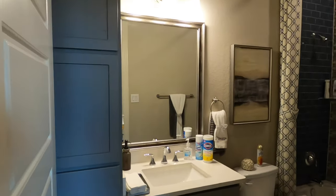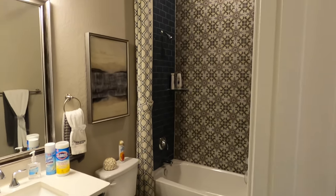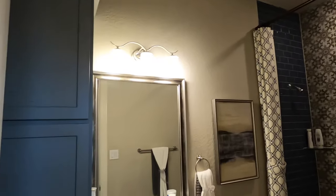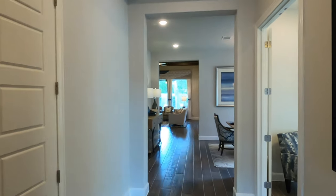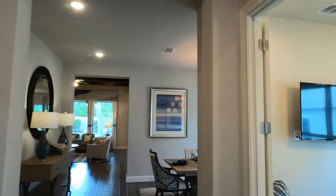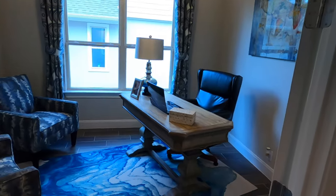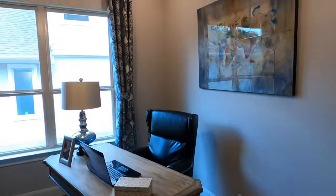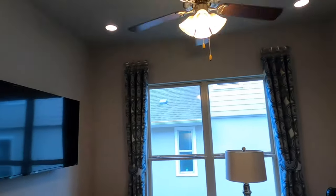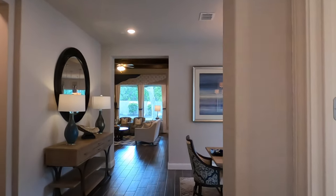You do have that guest bedroom right up front with a full bathroom. I love the designs they've done in this bathroom. To my left would be the garage, but they've got it set up as their office — a nice little office setup, loving the floors. These are wood-like tile floors, a perfect size if you wanted your own office or even a small media room.